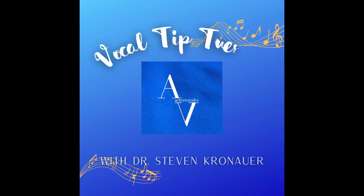Vocal Tip Tuesday with Dr. K, Steve Kronauer. And I want to share with you a little something about vocal health.